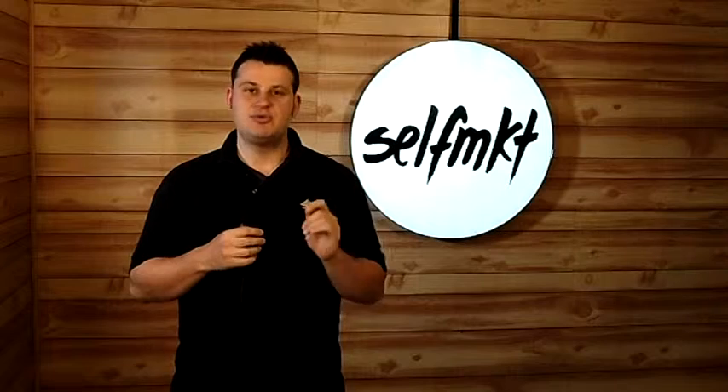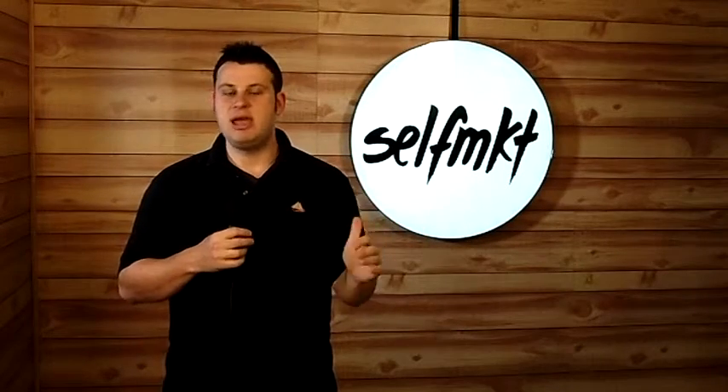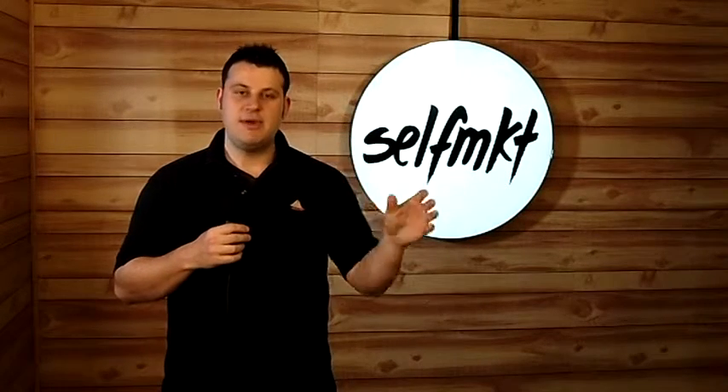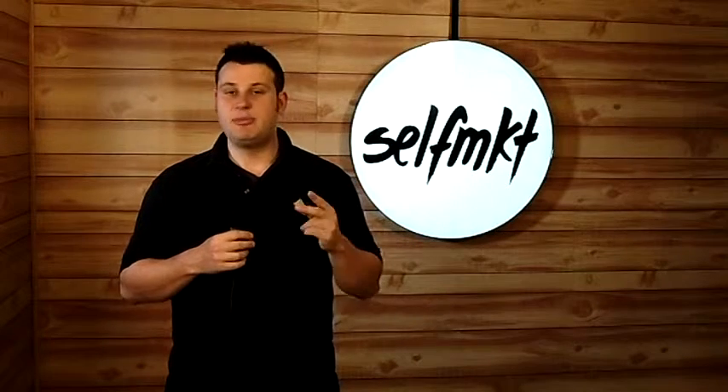EditAvenue.com is really cool for a lot of reasons. Number one, it's do-it-yourself. You don't need any intermediaries or agents or introductions. You just upload your work, pick the editor that you like, and select them to go ahead and start the job.